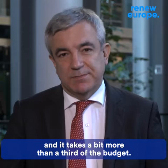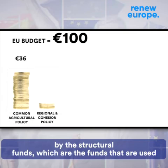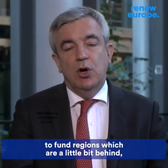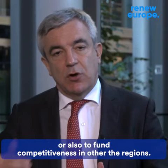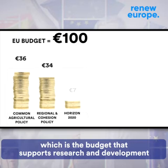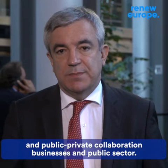Another more than a third of the budget — 34 euros — is taken by the structural funds, which are the funds used to support regions that are a little bit behind, or also to fund competitiveness in other regions. The other third of the budget is spent on smaller programs. Among the most important ones, 7 euros go to Horizon 2020, which is the budget that supports research and development and public-private collaboration between businesses and the public sector.